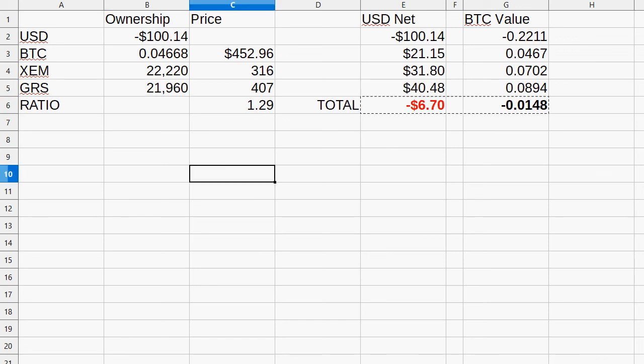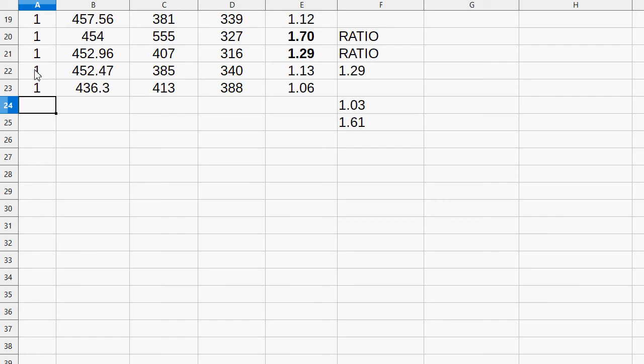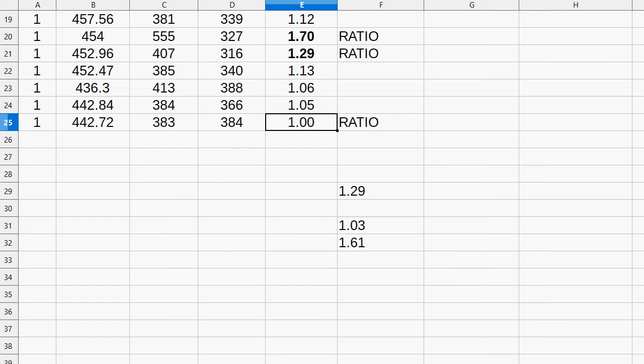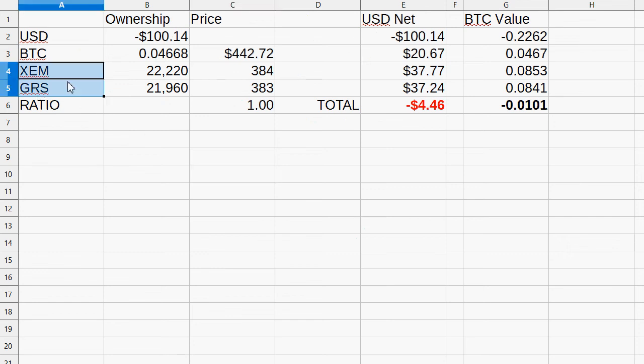We're at the 22-minute mark; I'd like to go 25–30 minutes but not too long per video. Let's continue on the worksheet. Last trade was at 1.29, so I'll wait for the ratio to go below 1.03 or above 1.61. At 113, 106, 105 — close but not quite. Then it hits! The ratio dropped 29 points: this market went up from 316 to 384, while the other went down from 407 to 383. You sell the one that went up for the one that went down.